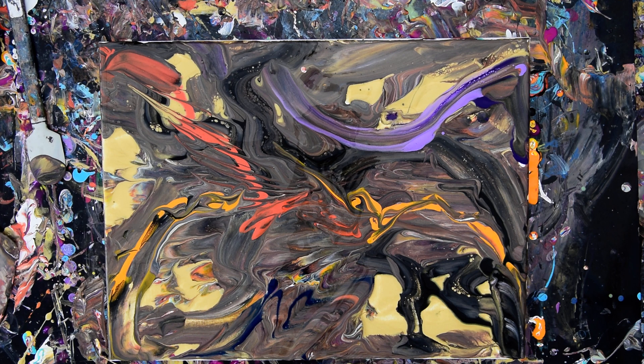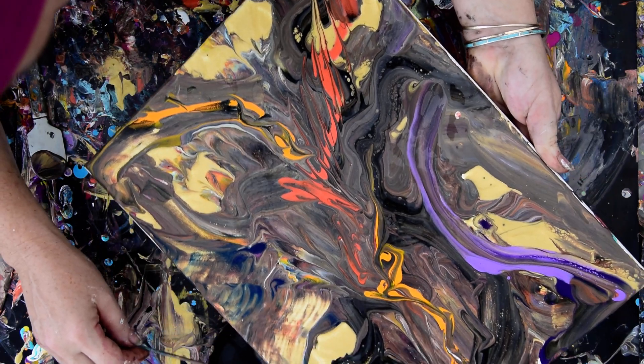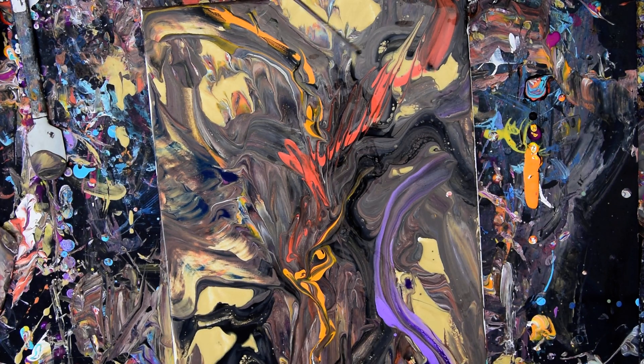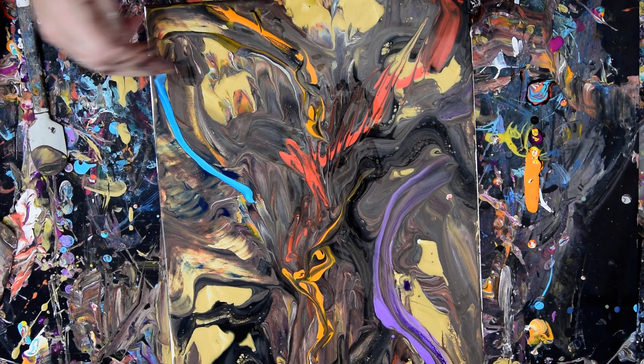Everything I own in this outdoor studio is covered with sand, because the wind comes up and guess what blows? All right, so let's get rid of some paint, because we can. We don't know what else we're doing, except for we're playing. We're trying not to waste too much paint and still have a good time with brown.